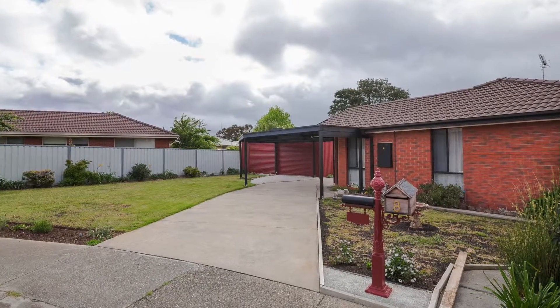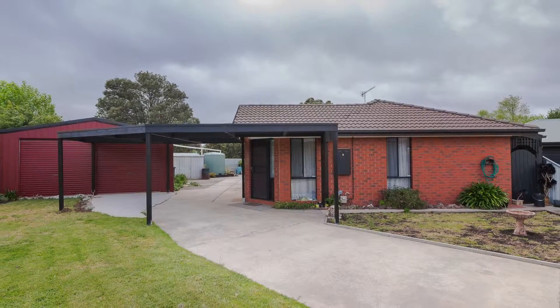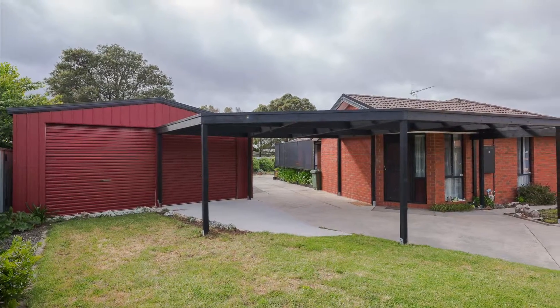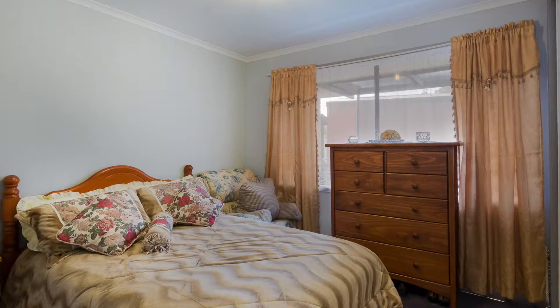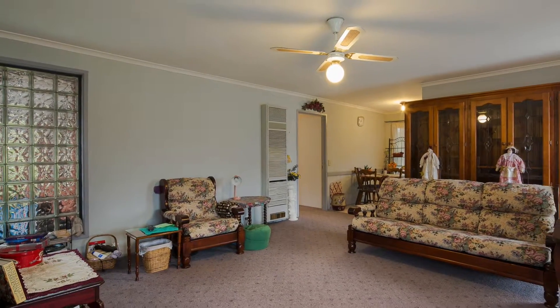8 Zora Court, Sebastopol. With just blocks to Midlands Highway and the shopping hub of Sebastopol, this sound brick veneer is set on a large block in a quiet court, boasting three good-sized bedrooms, all with built-in robes, and a large living area permitting ample space for a new family.